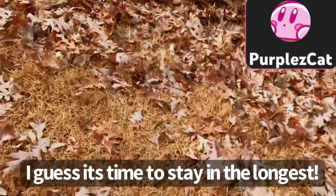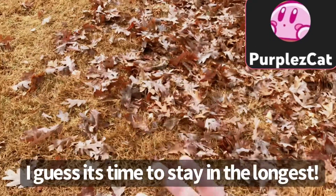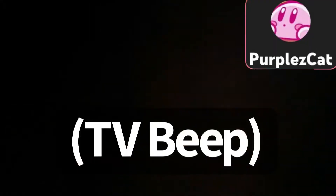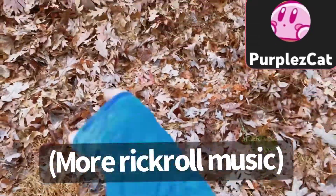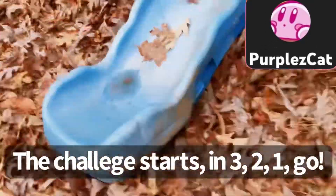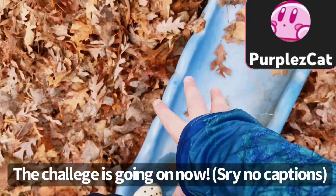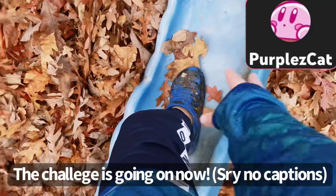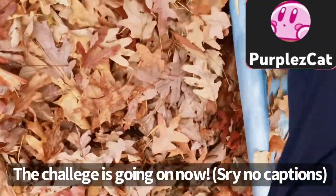Why am I dancing? You have to say it — never gonna give you up, never gonna let you down, never gonna run around and desert you, never gonna make you cry. The challenge starts in three, two, one. I am officially on this and I gotta stay for a while. Tomorrow's Thanksgiving. I'm just gonna do this for probably a while now and edit out the boring footage. Well, good thing I'm still in the leaves.